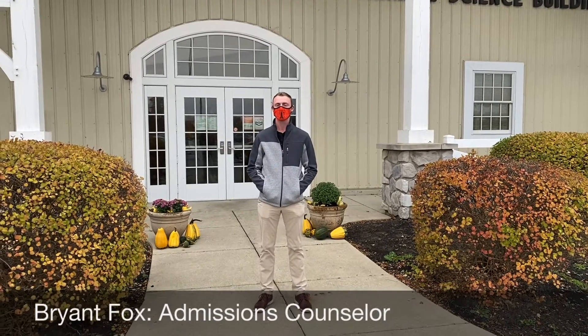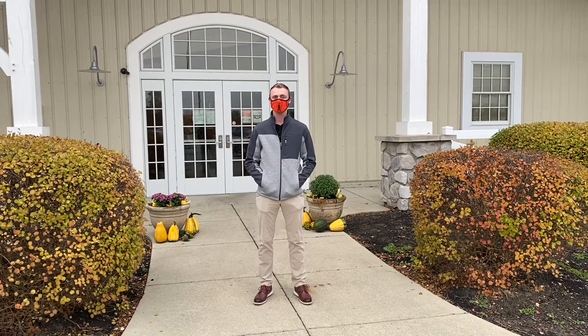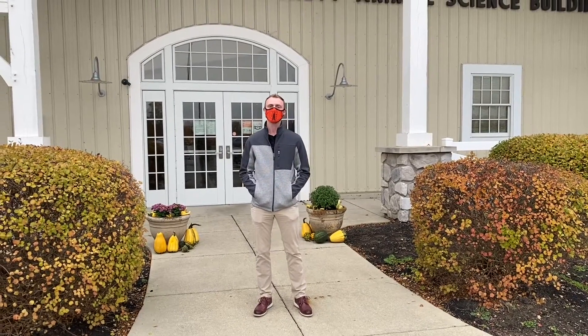Hi guys, my name is Bryant. I'm one of the admissions counselors here who helps students who are specifically interested in animal science, pre-vet, and equestrian studies. We're about to enter the Dr. C. Richard Beckett Animal Science Barn — it's a 31,000 square foot barn that was built in 2009. I think that you will like what you see.